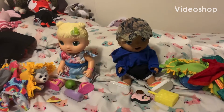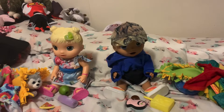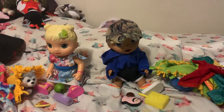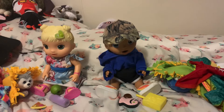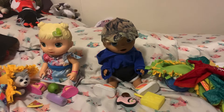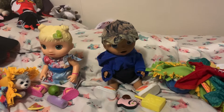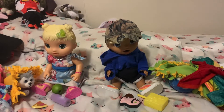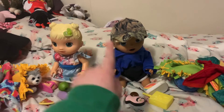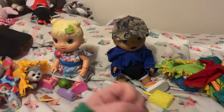Hey guys, welcome or welcome back to my channel. Tomorrow — or today when the video comes out, since I'm premiering it — I'm going to my dad's house. I'm not sure if I'll be at the premiere, so my apologies if I'm not there. I'm bringing Layla and Zayn, and I'm going to show you guys what I'm packing for them. Let's get into it.